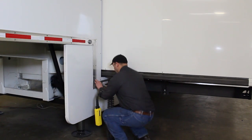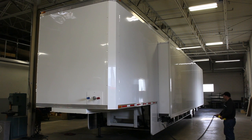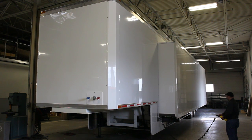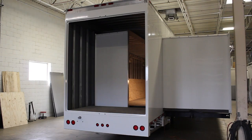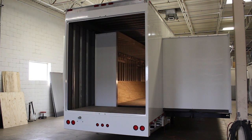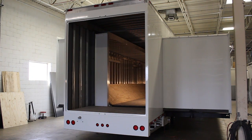Trailers come in various sizes, generally anywhere from 16 feet on up to our full-size double expandable trailer, which is 53 feet long. In the expanded position it goes from being 8.5 feet wide to being 22 feet wide, and the room itself inside clear span is 36 feet. We end up with almost a thousand square feet in our largest expandable mobile exhibit.